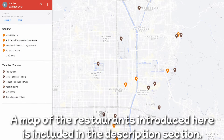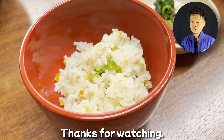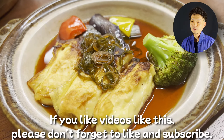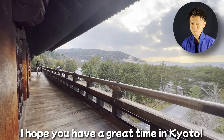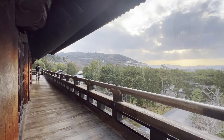So, I've introduced some of the delicious food in Kyoto. Did you find something you want to try? A map of the restaurants introduced here is included in the description section. Famous temples and shrines nearby are also plotted for your reference. Thank you for watching. Please feel free to comment with any questions or feedback. If you like videos like this, please don't forget to like and subscribe. I hope you have a great time in Kyoto. Bye!